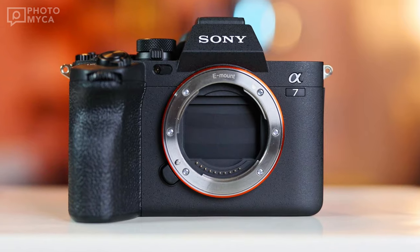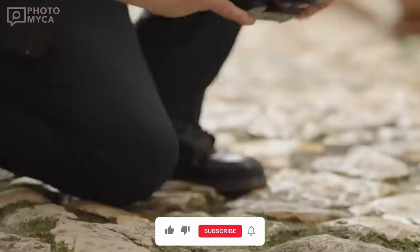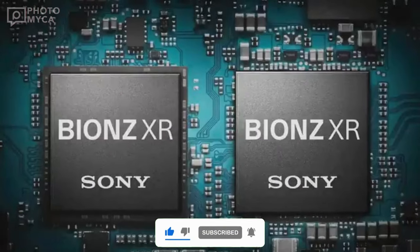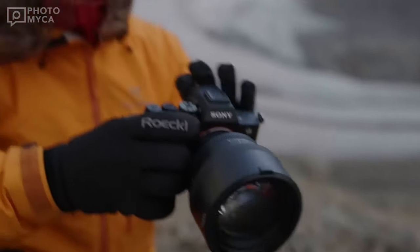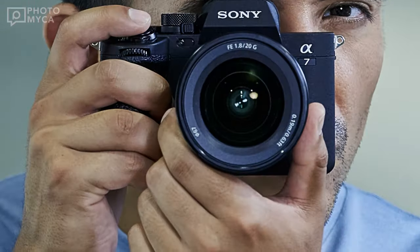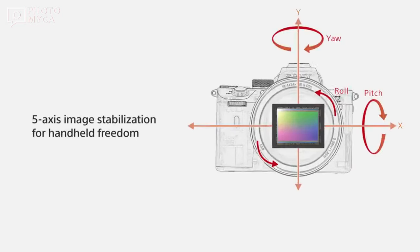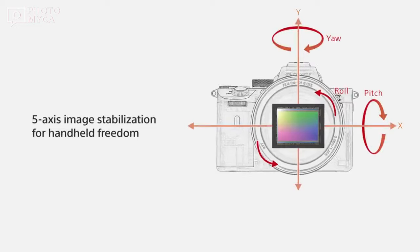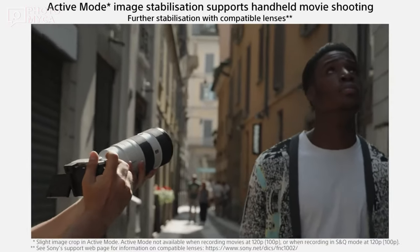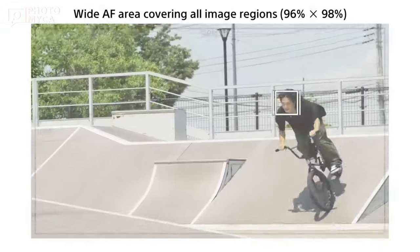Let's start with the heart of the camera: the sensor and processor. The A7 IV boasts a 33 megapixel sensor and the latest Bion XR processor. With Sony's track record of improving these components with each iteration, we expect the A7 V to feature a moderate increase in megapixels, possibly reaching 40. Additionally, the Bion processor is likely to get a generational upgrade, promising better dynamic range, low-light performance, and processing speed.